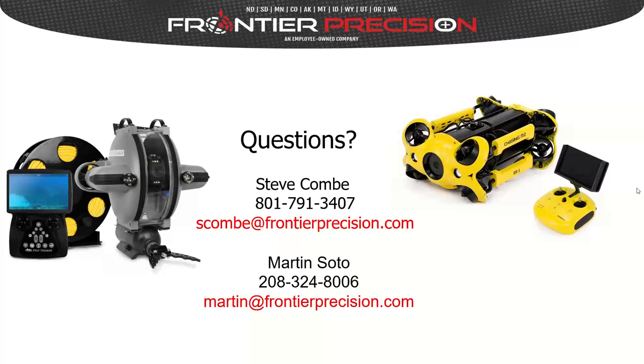It looks like that covers all the questions. Contact information with email addresses and phone numbers is available on screen, and a follow-up email will automatically be sent by the software — you can reply to that with any additional questions. Thank you for taking time out of your busy schedules to attend this webinar. I hope it was educational and beneficial, and we look forward to working with you and having you attend additional Frontier webinars.